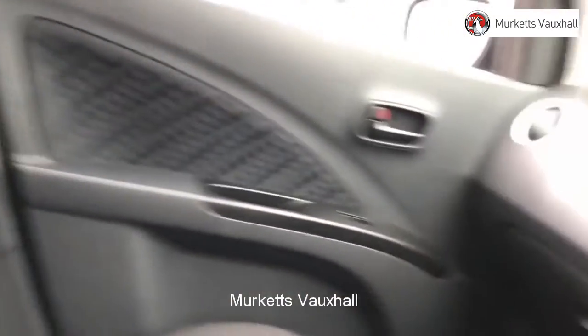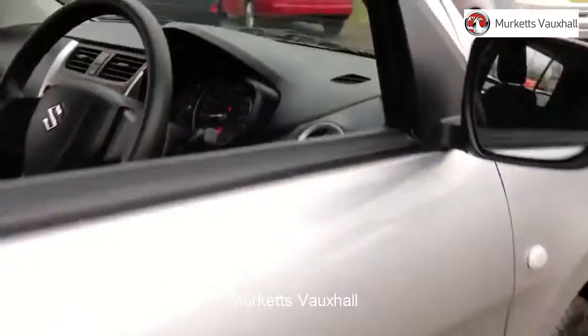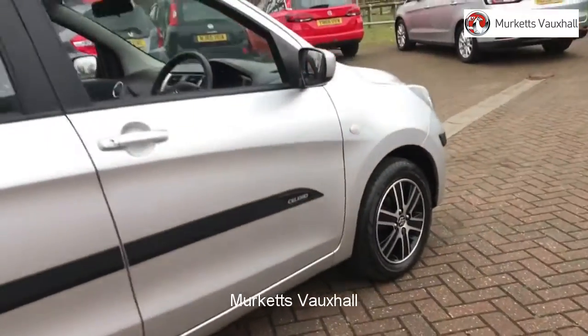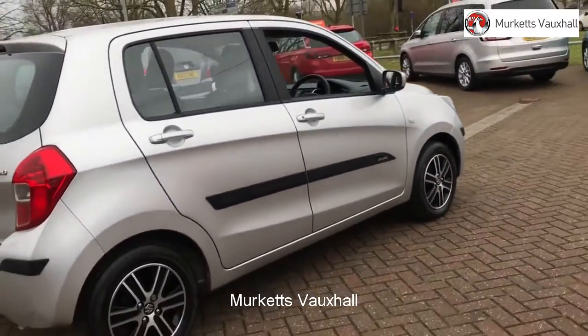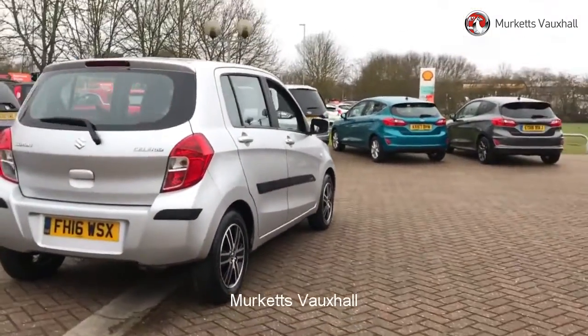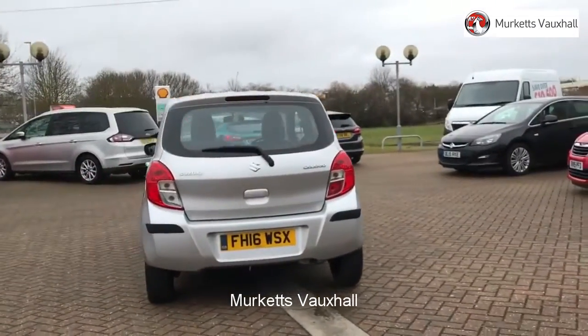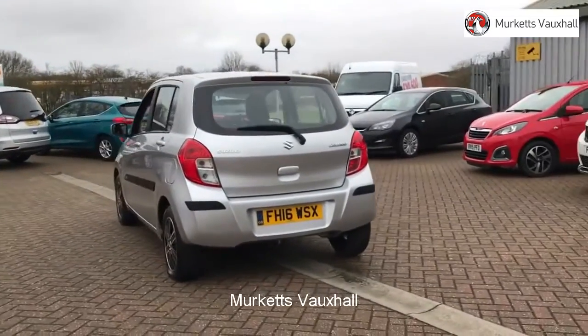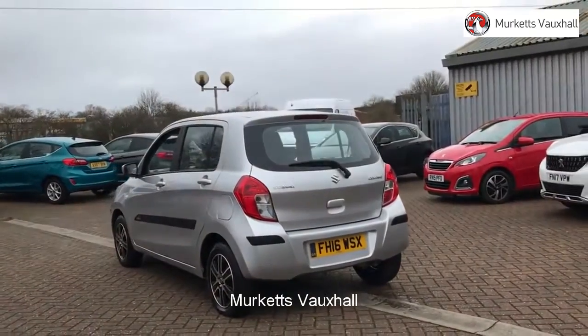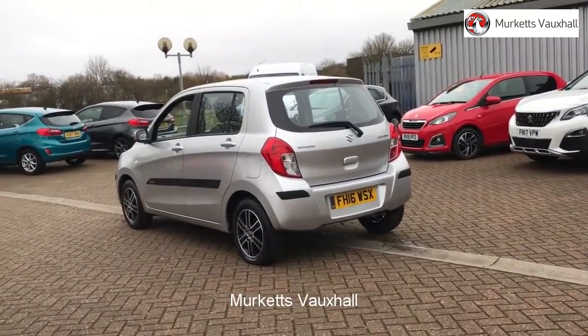To book a test drive for this or any other vehicle, please contact us by visiting the web address or by using the phone number at the bottom of the video. Feel confident buying your next vehicle from Merkitt's group, knowing that every car has been approved following a comprehensive vehicle mechanical check and body inspection. If any vehicle requires replacement parts or servicing, only genuine manufacturer approved parts and fluids are used.